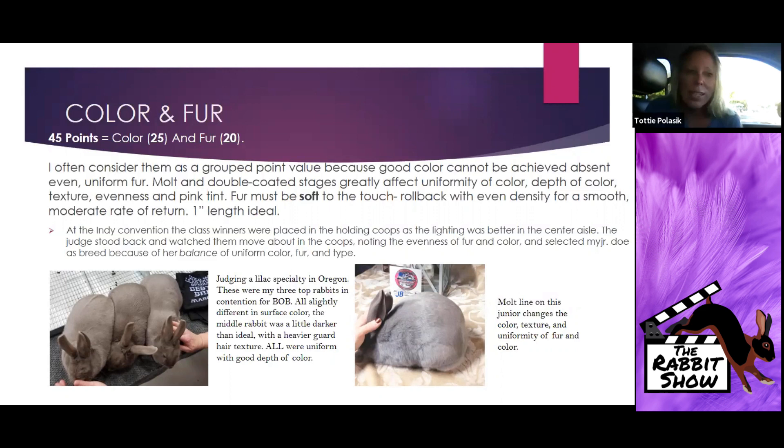The fur has to be soft to the touch, roll back with even density, and a moderate rate of return — one inch is ideal. These three animals — I thought this was a really good judging technique, and it actually changed how I judge Lilacs. At the Indiana convention, all the class winners were placed in the holding coops in the middle of the convention floor because the lighting was directly overhead, very bright — better than the small judging coops.